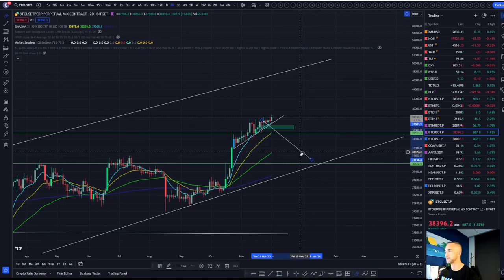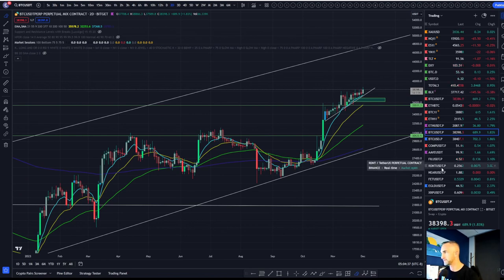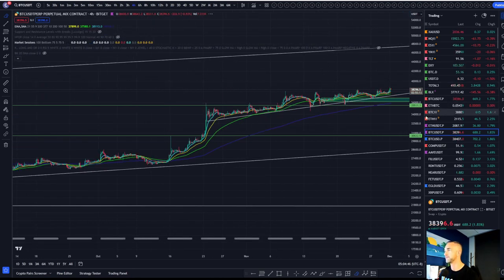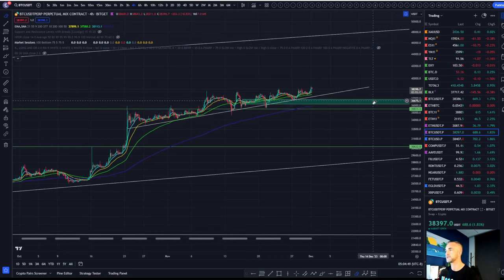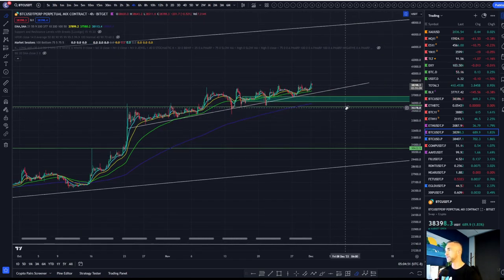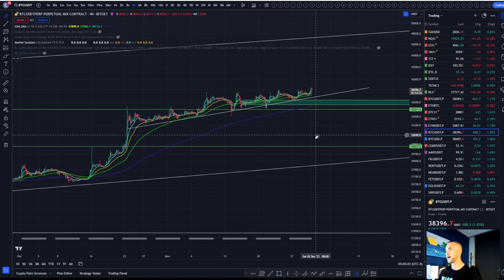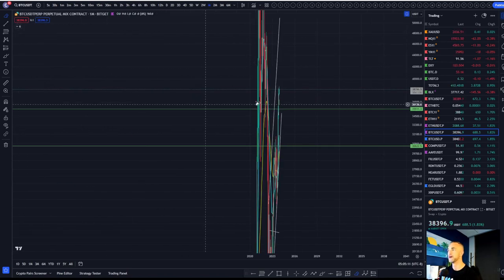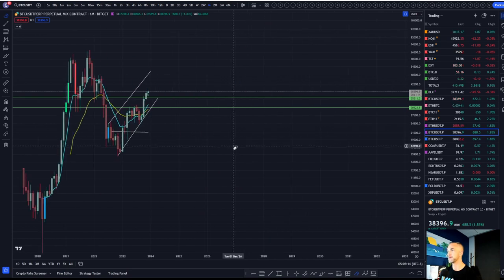Bitcoin trading sideways and up gives some of these altcoins some room to breathe. Let's take a look at Ethereum. The invalidation point for me is below this green box — more specifically, the purple 200 on the 4-hour. If we can smash through that and get a lower high, then I am ready to look for some downside targets. Other than that, the monthly time frame did just close bullish.